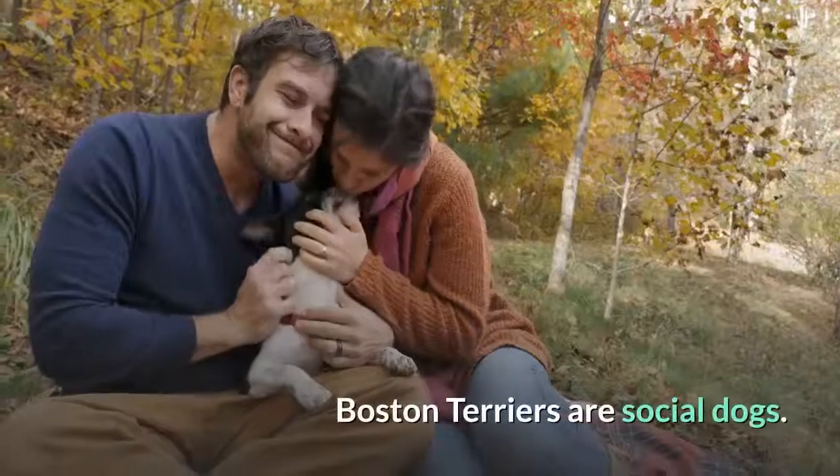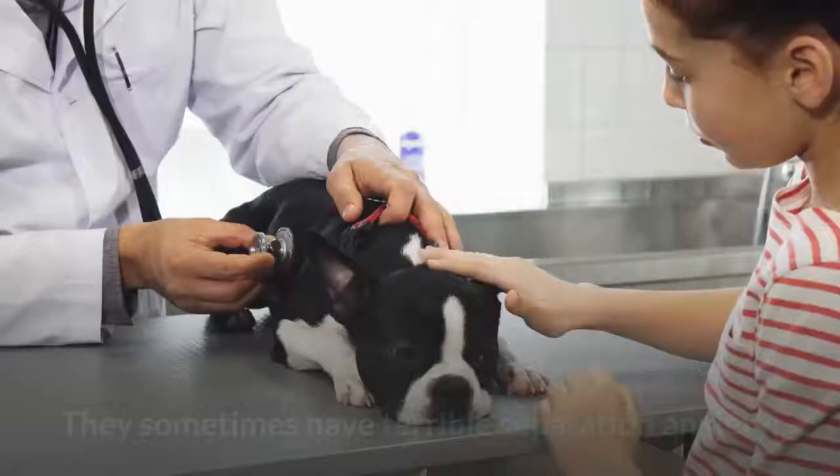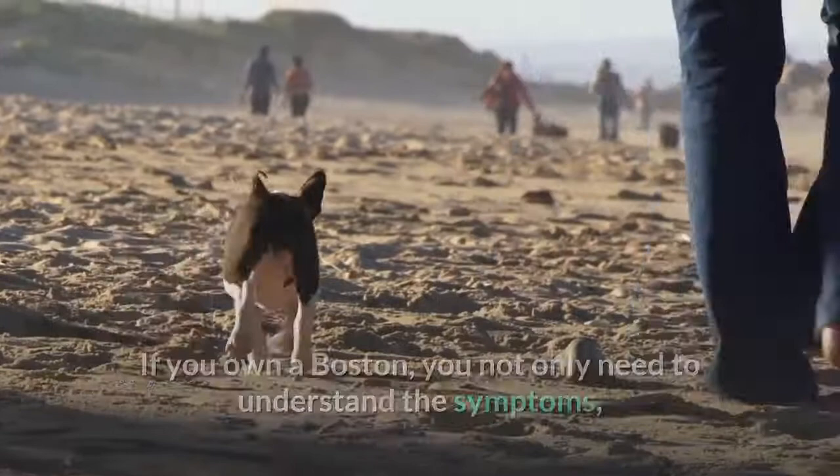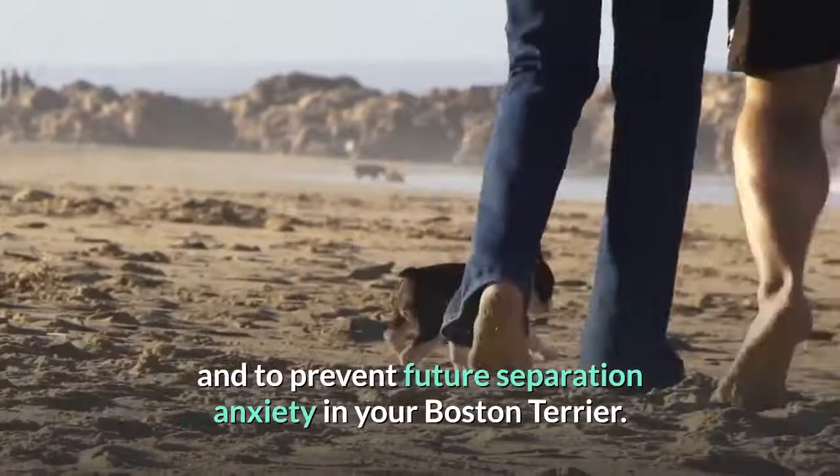Boston Terriers are social dogs. They sometimes have terrible separation anxiety. If you own a Boston, you not only need to understand the symptoms, but also the best techniques you can use to alleviate and prevent future separation anxiety in your Boston Terrier.